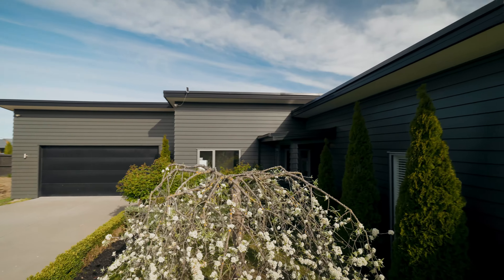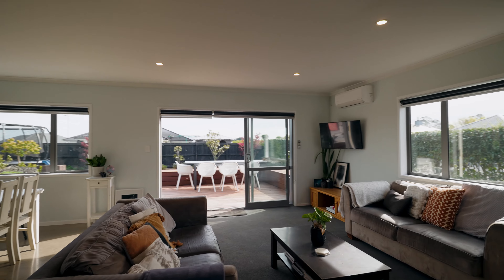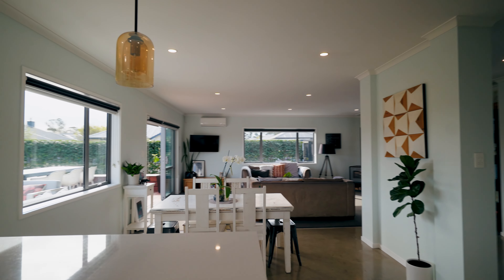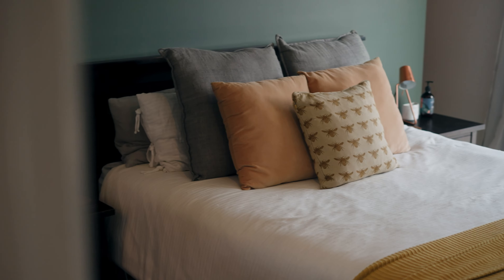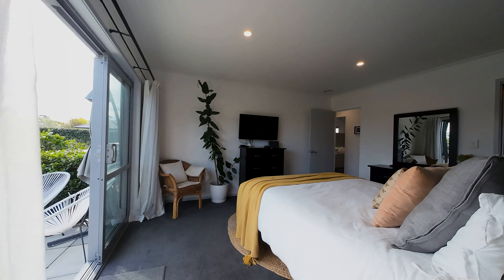On entry to the property you're greeted with this beautiful big mono pitch weatherboard exterior, which has a color scheme that makes it really classic and really modern. Moving inside the house, you've got a very large living, dining, and kitchen — it's light, it's airy. You've got a log burner, and then you've got four additional bedrooms.